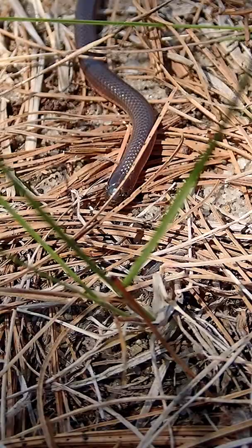They share similar habitats to worms. I only ever see them under rocks or logs.